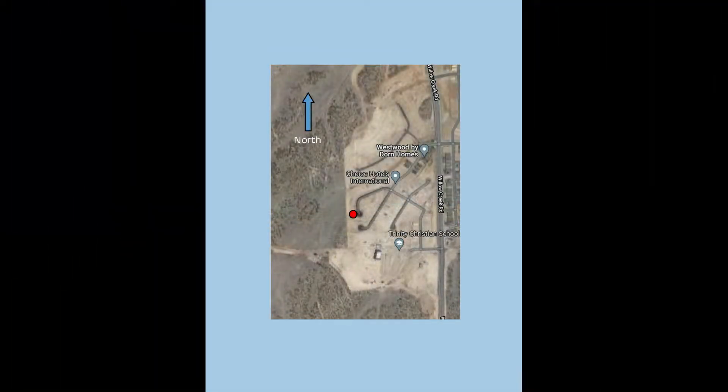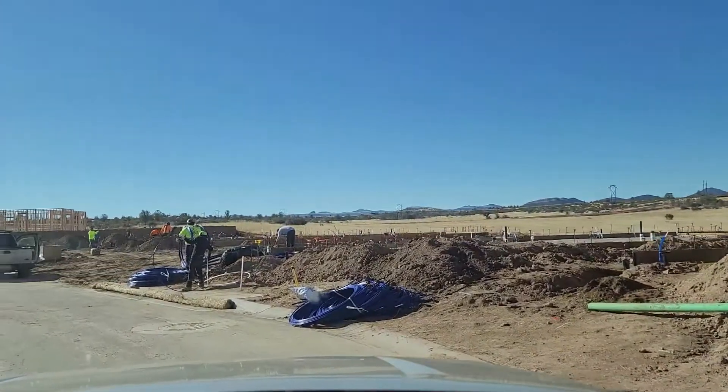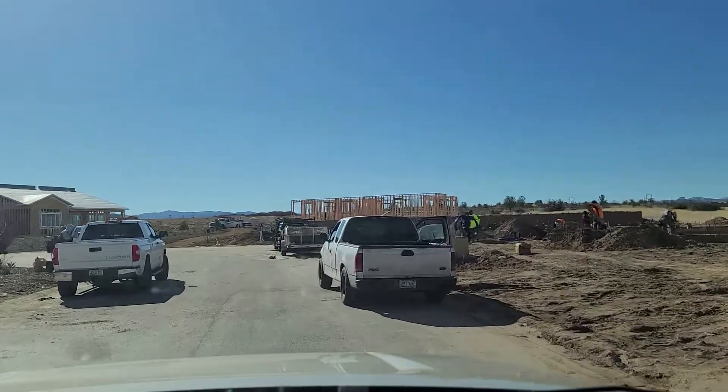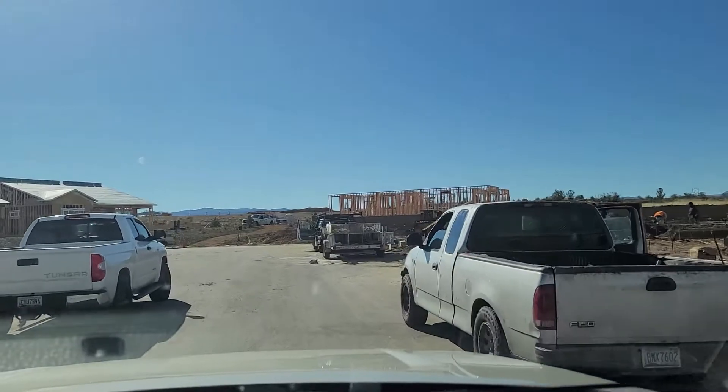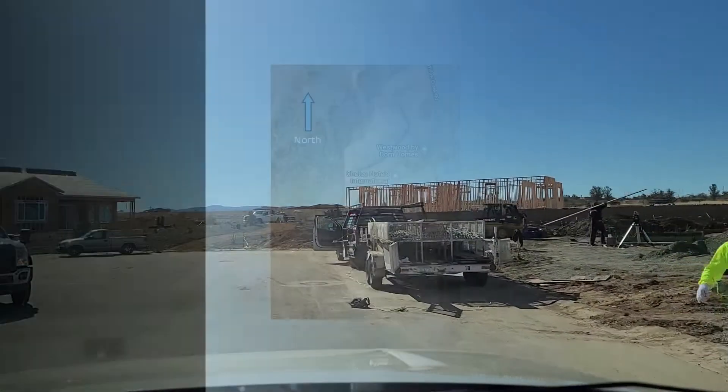Here's a satellite image of just about the entire subdivision. You can see the home at the end of this cul-de-sac that is still in the framing stage is set up higher on the lot, and that owner will probably have some very nice views. I've gone ahead and indicated north on the map and the little red dot at the end of the cul-de-sac is where we are now.